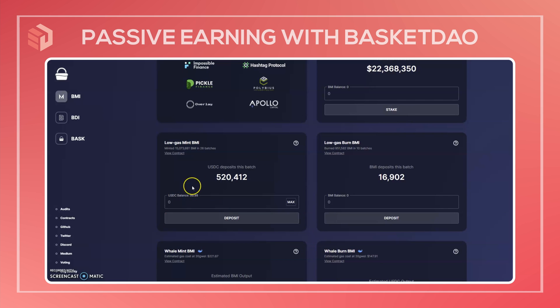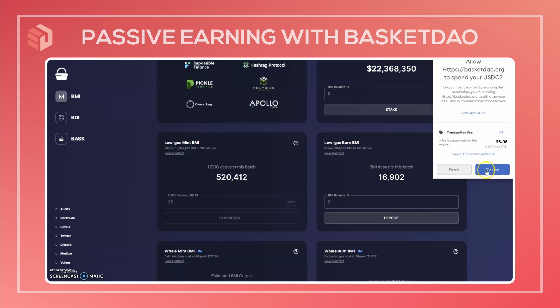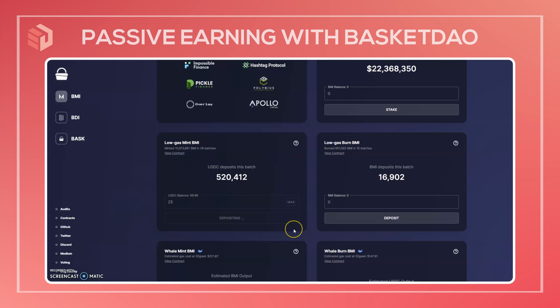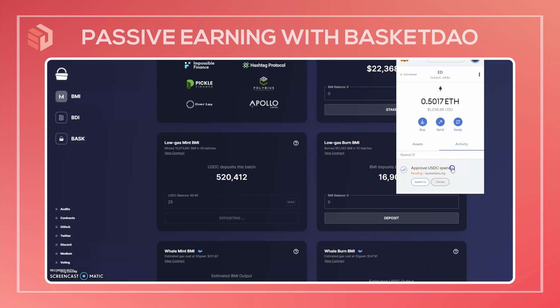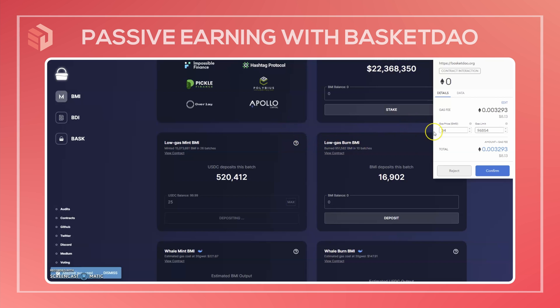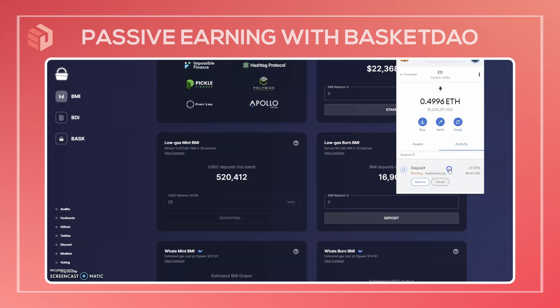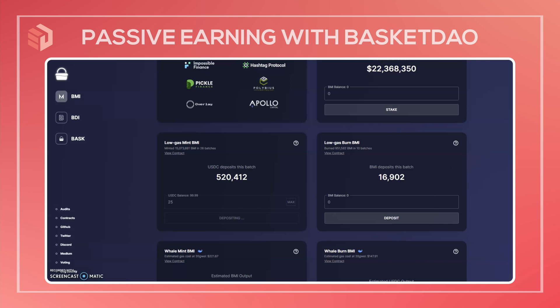I'm just going to do a small amount for the sake of this video and use the low gas mint to demonstrate. I'll use 25 USDC and hit deposit. First we've got to allow the transaction and wait for MetaMask to confirm. MetaMask confirmed the approval transaction, now we have another transaction for the deposit. That deposit just went through and now we have 25 USDC waiting to be swapped into BMI with the next batch.